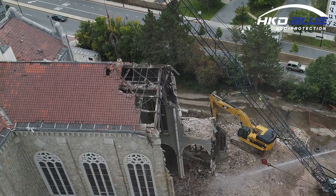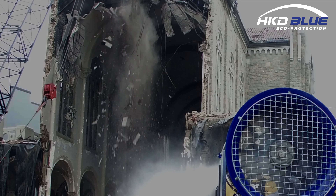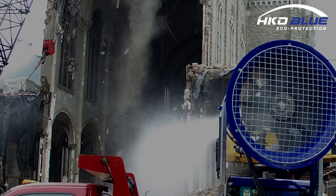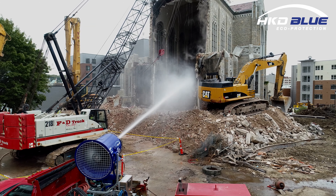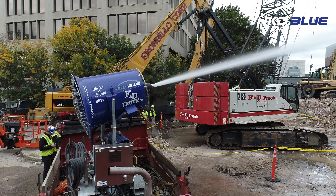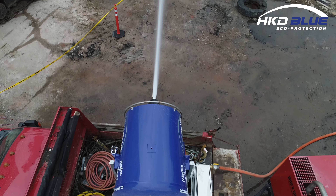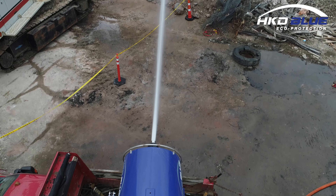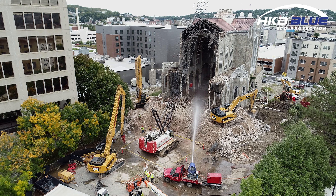To begin the demo, a wrecking ball breaks through the roofing tiles in between the steel support structure beneath. As tiles, brick, mortar, and stone crash to the ground, the V500S captures ensuing dust. The 250 feet of distance achieved by the centralized flow of the geyser atomizing nozzle enables the unit to be located far from falling debris.